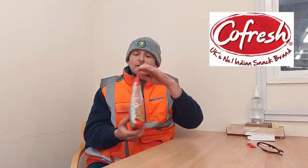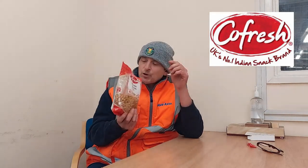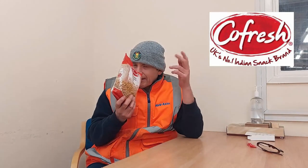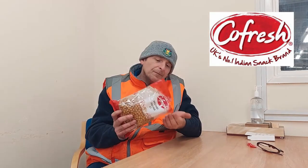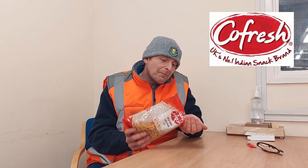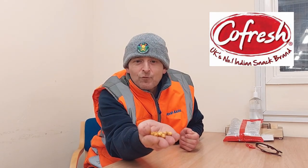Anyway — Kofresh spicy fried chickpeas. These are going to be like bullets. They don't smell too spicy, they just smell like a plain snack. I'd probably prefer a bit of a Bombay mix type smell. I'm not going to have a massive handful — I've got a feeling these are going to be like bullets. They're like little rabbit droppings, I suppose. Let's give one a try and see how hard they are.